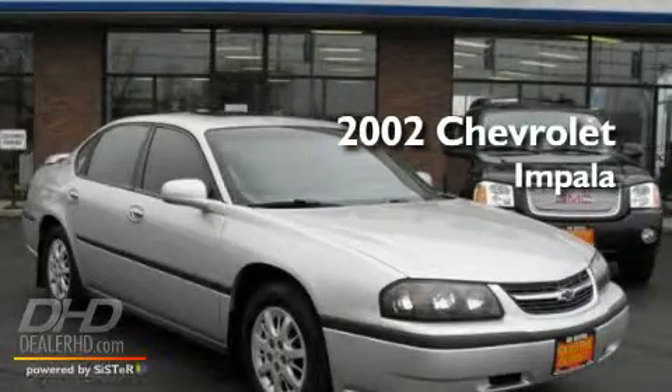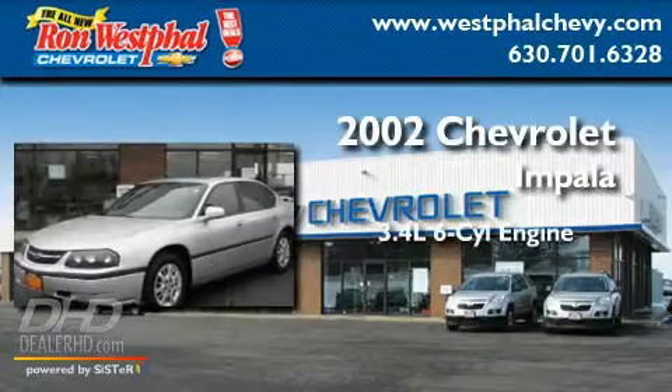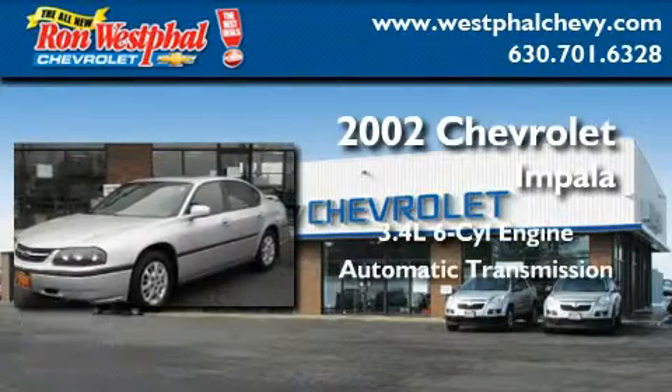This is a 2002 Chevrolet Impala. It's a 3.4 liter, 6-cylinder engine and an automatic transmission.